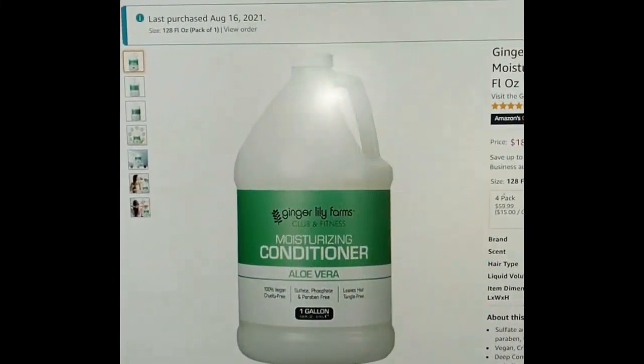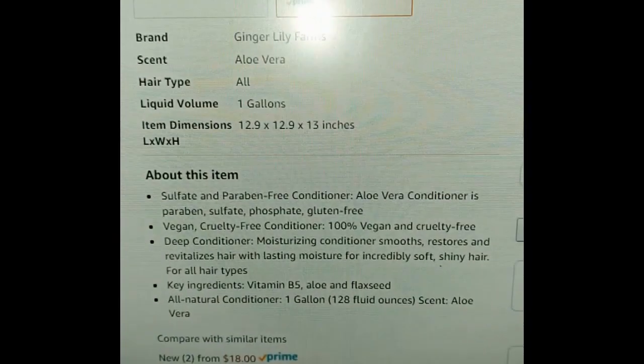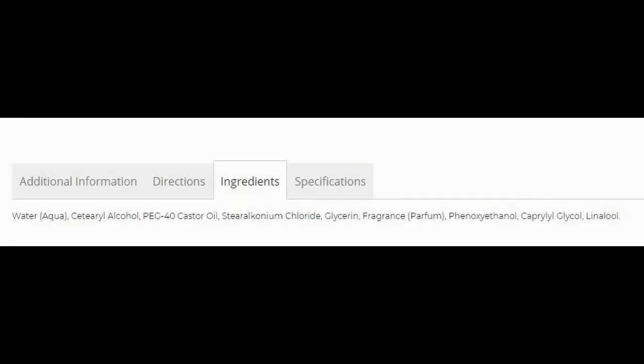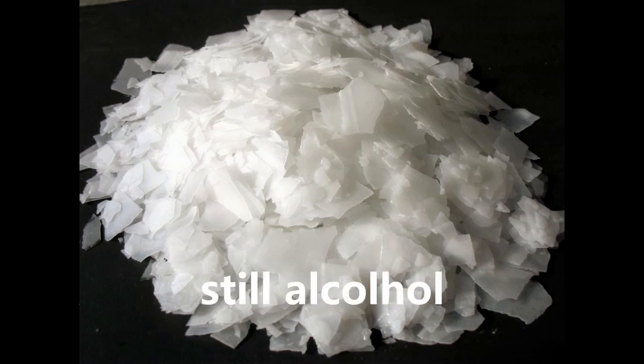Right on the label it says aloe vera, and in the description it says key ingredients are vitamin B5, aloe, and flaxseed — but what's really in this bottle? So let's google these ingredients. After water is cetyl alcohol. This is a fatty alcohol and it's not only considered safe and non-toxic for use on skin and hair, but it's also not drying or irritating like other types of alcohol. Due to its chemical structure, cetyl alcohol is even permitted by the FDA as an ingredient in products labeled alcohol free.